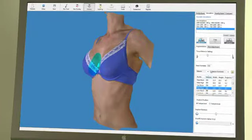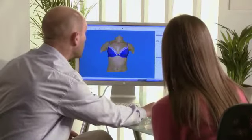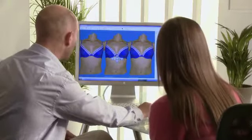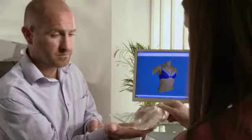With Axis 3, you can virtually try on different implant sizes and types. Watch your body reshape to the position of the implant just as it will in reality. Compare your before and after images side by side and view up to six options on the screen at one time, seeing your potential outcome in real time during a single consultation.